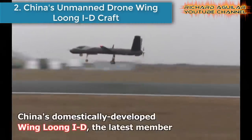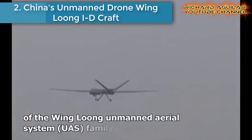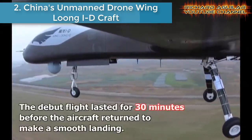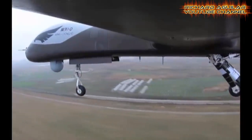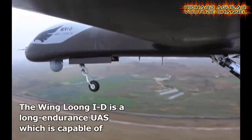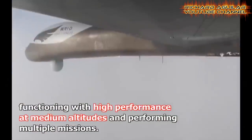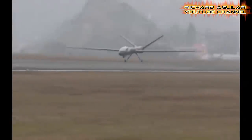Number two is China's unmanned drone, Winglong ID craft. China's domestically developed Winglong ID is the latest member of the Winglong Unmanned Aerial System family, and successfully completed its maiden flight in December of last year. The Winglong ID is the first of its kind developed in China with a fuselage built completely from composite materials.